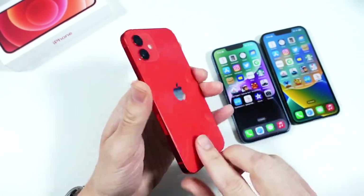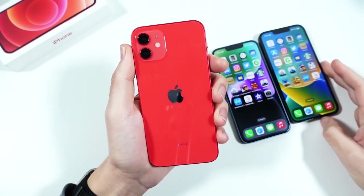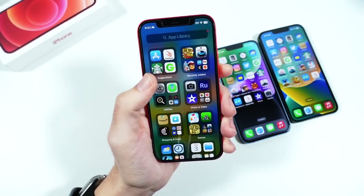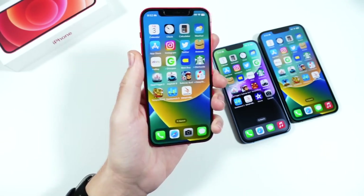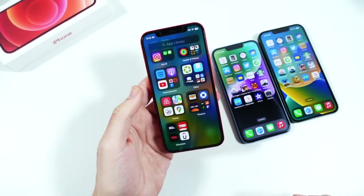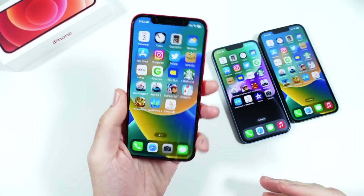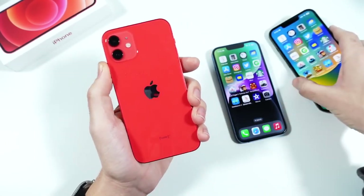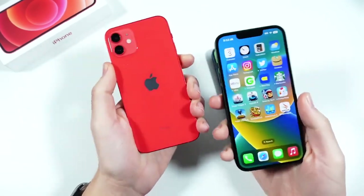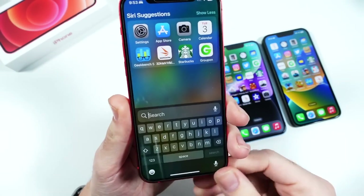The phone design is still incredible — squared edges, light body, feels industrial. But being on the market for a third year, it's becoming standard rather than special. If you've never had this design, coming from a rounder older phone, you'll love it. The build does feel a little cheaper and lighter than the 13 and 14, which feel more solid — though the price reflects that.